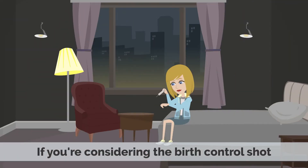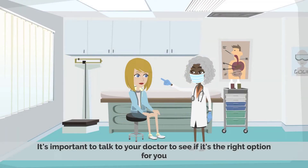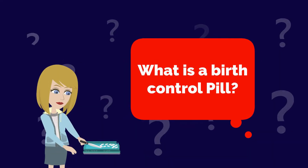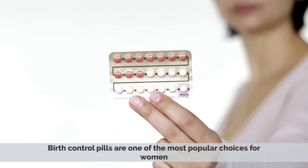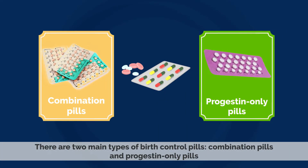If you're considering the birth control shot, it's important to talk to your doctor to see if it's the right option for you. What is a birth control pill? Birth control pills are one of the most popular choices for women. There are two main types of birth control pills: combination pills and progestin-only pills.